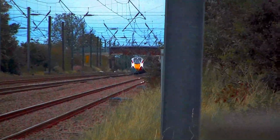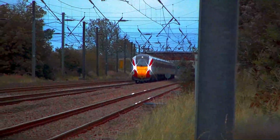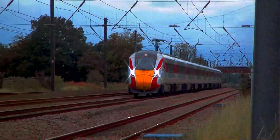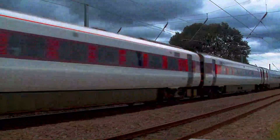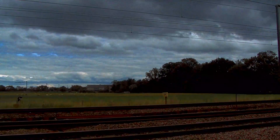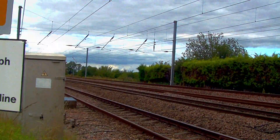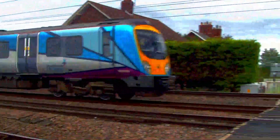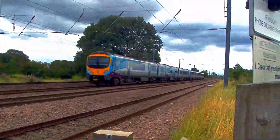801-205 is seen passing on a Glasgow Central-bound service. Trans Pennine Express 185-119 and 185-127 passing on the Manchester Airport service.